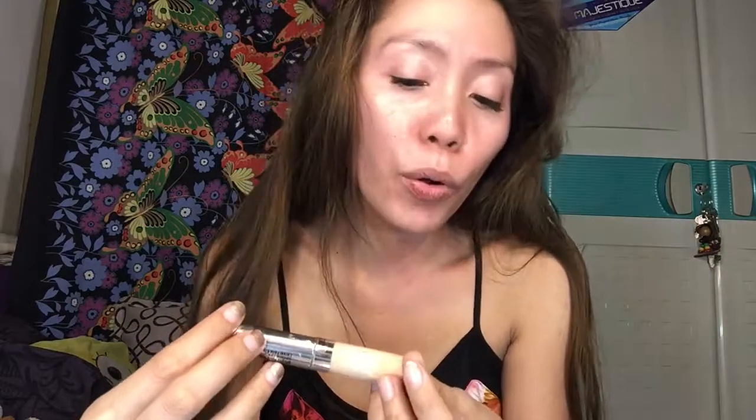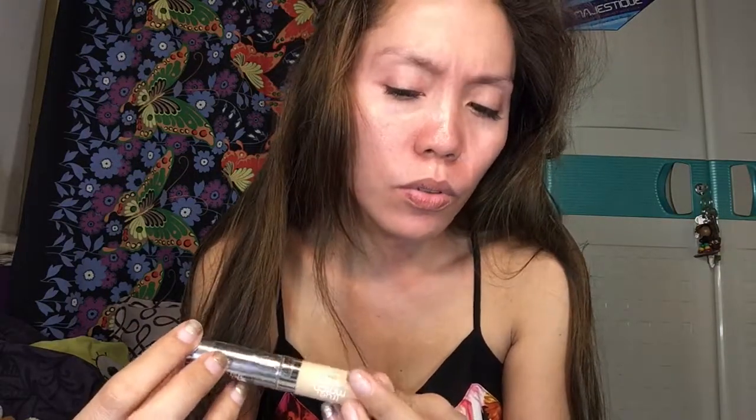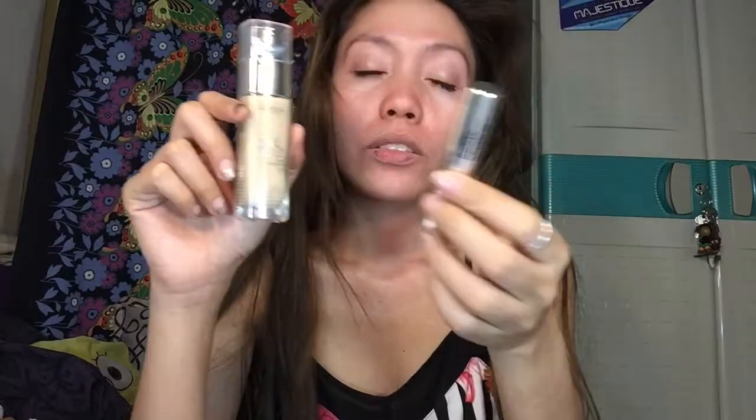I also bought the L'Oreal True Match concealer. It's 300 pesos but I got it for 150 because it was on promo. So it was 50% off — 150 instead of 300.